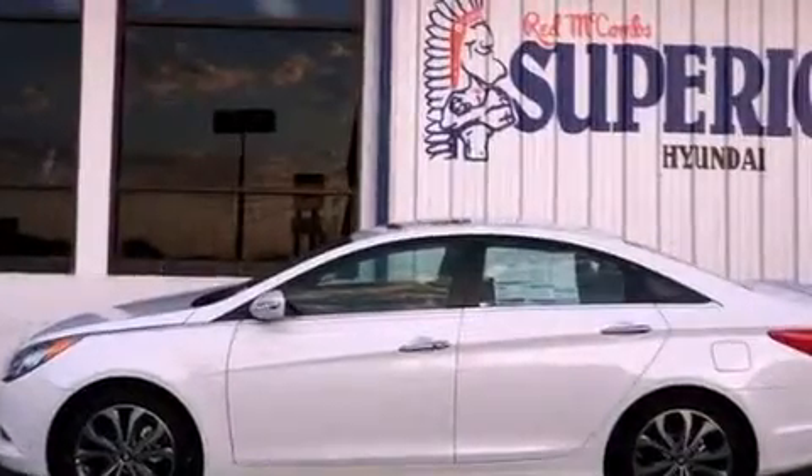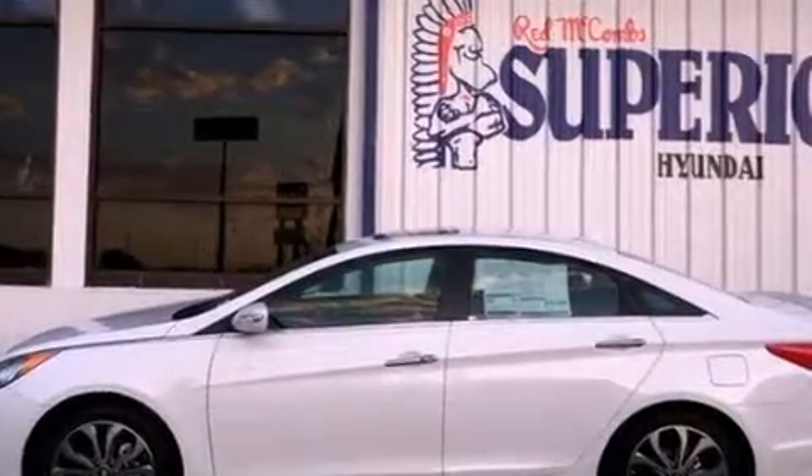Its top features include a turbocharger, XM satellite radio, aluminum wheels, and traction control and stability control systems.